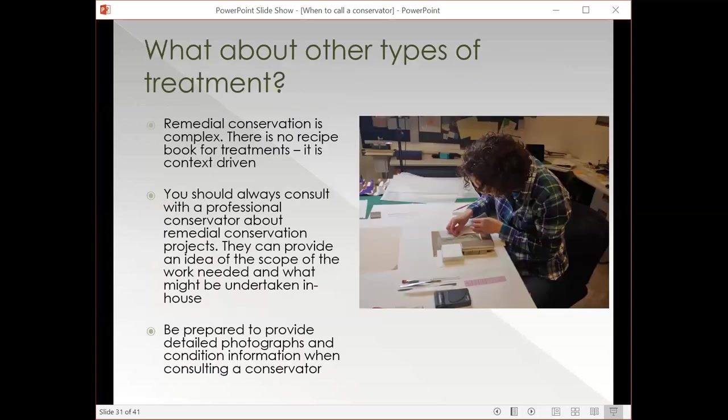What about other types of treatments? Remedial conservation is super complex — there's no recipe book for treatments. Everything is context-based and should be done by professional conservators. They can provide a good idea of the scope of work needed and what might be undertaken in-house. If there are things you can do with your team once trained by a conservator, they'll guide you through that process. They'll want detailed information about the object and the work you want undertaken — that would include condition reports if you have them, high resolution photographs, and a description of both the problem and your goals. Are you wanting treatment for something to go on view? Because you're worried something's falling apart? Because something's going on loan and needs to withstand travel? Giving them the full context is really helpful.